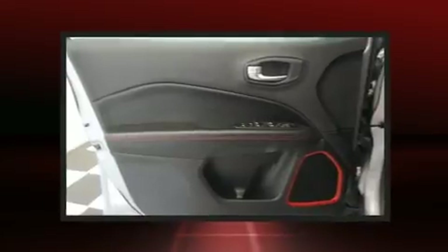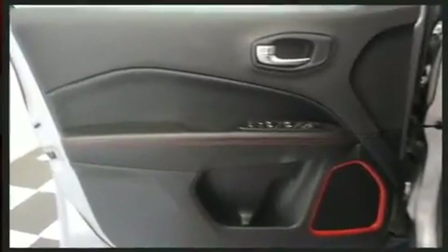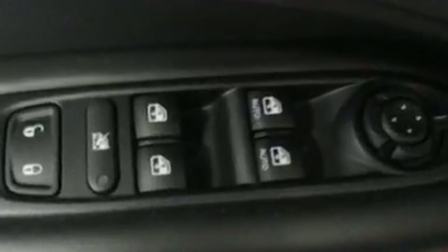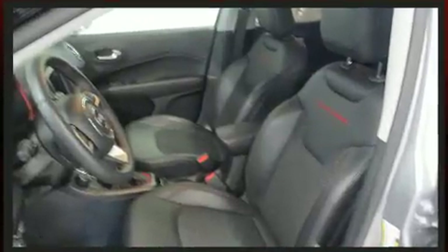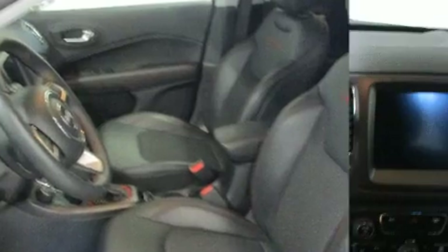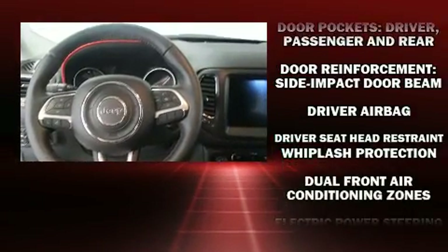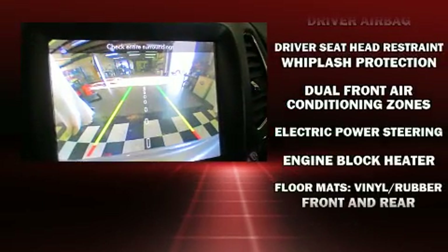Top features include front fog lights, a rear window wiper, a trip computer, remote keyless entry, a roof rack, and air conditioning. Jeep ensures the safety and security of its passengers with equipment such as head curtain airbags, traction control, brake assist, a panic alarm, and four-wheel disc brakes with ABS.